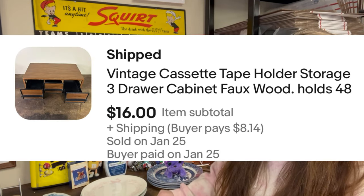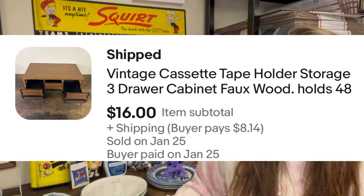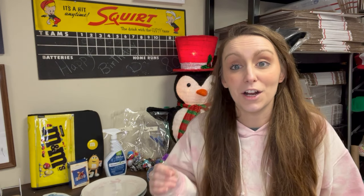Next up, a vintage cassette tape holder — three drawer cabinet, faux wood, holds 48. I picked this up at the Goodwill, I think I paid $2 for it. It was super cool and vintage and I didn't even look it up — I just bought it, because I tend to act like a baller at the Goodwill. It sold for $16, not a huge profit but still a good profit. It just sat on the shelf and I found a box at work that day that held it perfectly with less than a quarter inch gap on each side.